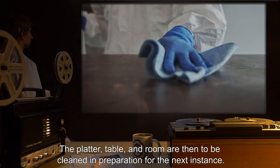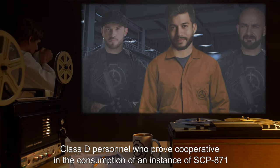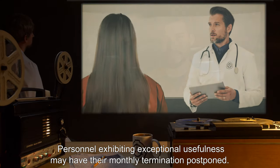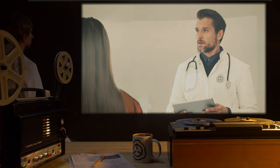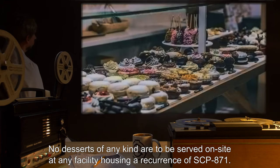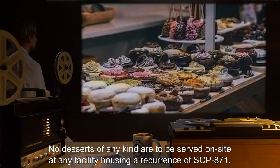The platter, table, and room are then to be cleaned in preparation for the next instance. Class D personnel who prove cooperative in the consumption of an instance of SCP-871 may volunteer to participate in additional consumptions. Personnel exhibiting exceptional usefulness may have their monthly termination postponed. Such personnel are under no circumstances to be allowed to interact with any other SCP object. No desserts of any kind are to be served on site at any facility housing a recurrence of SCP-871.